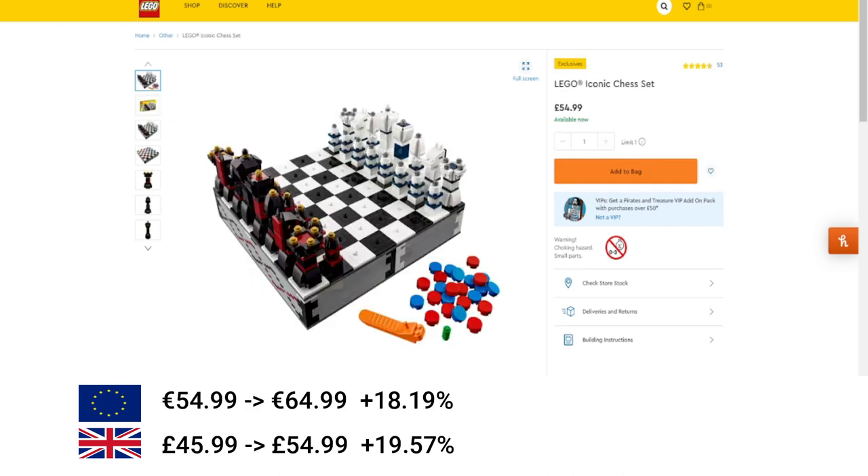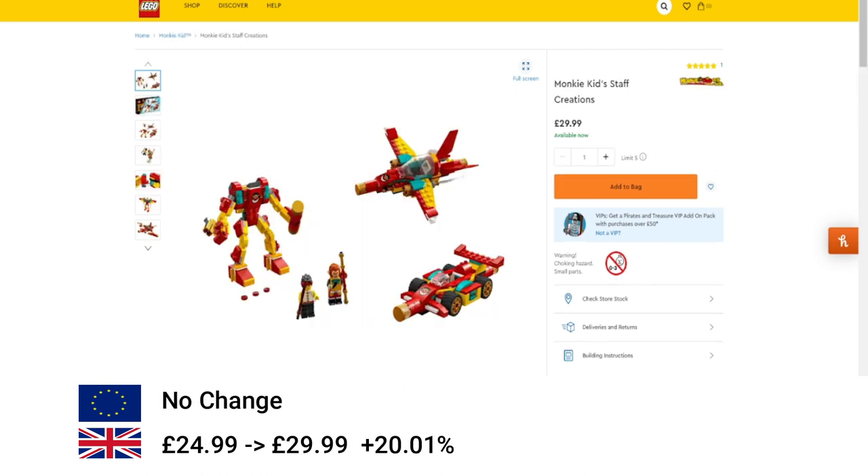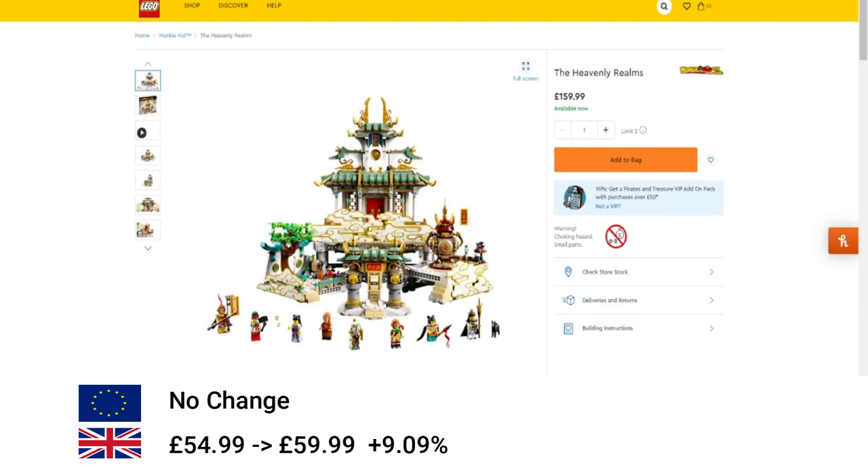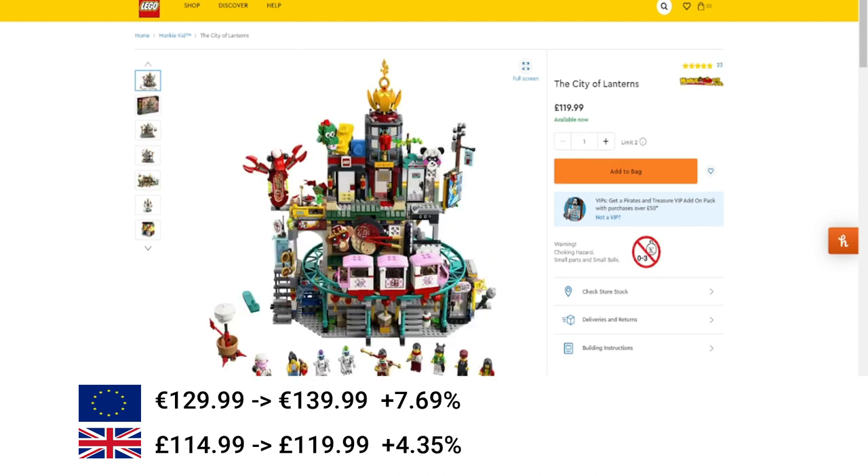Then we've got the LEGO Iconic Chess Set — this increased by 18% in the EU and 20% in the UK. Next we've got some Monkey Kid sets. The Monkey Kid Staff Creations only increased in the UK by 20%. Then the Evil Macaque's Mech increased by 9% in the UK. The Heavenly Realms increased in the EU by just under 6% and just over 6% in the UK. Then the City of Lanterns — a set I like a lot — increased by 7% in the EU or just £5 in the UK, just over 4%.